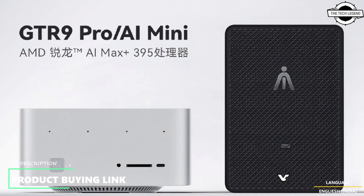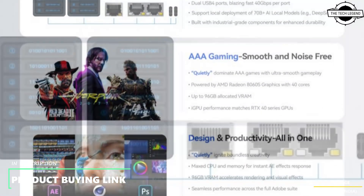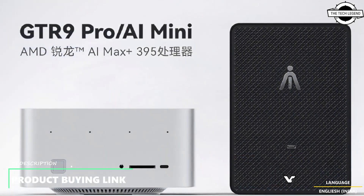Hello friends and welcome back to the TechLagion channel. Today I will talk about the Beelink GTR9 Pro AI Mini PC with Ryzen AI Max Plus 395 CPU. It's priced around $1999.